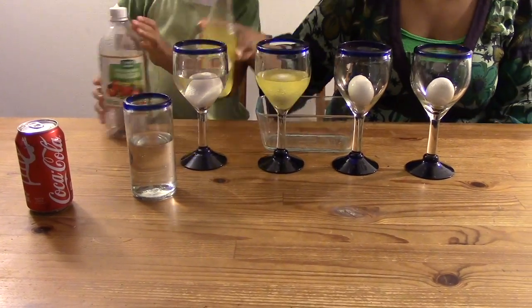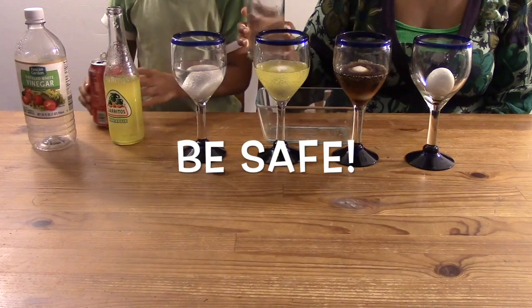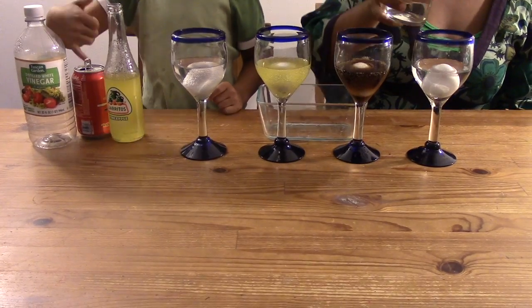Is that it? Yep. Now leave your eggs for three to five days and see what happens to each egg. So that you don't get sick, don't eat raw eggs, and make sure you wash — with soap and hot water — your hands and anything else that has touched the raw egg.